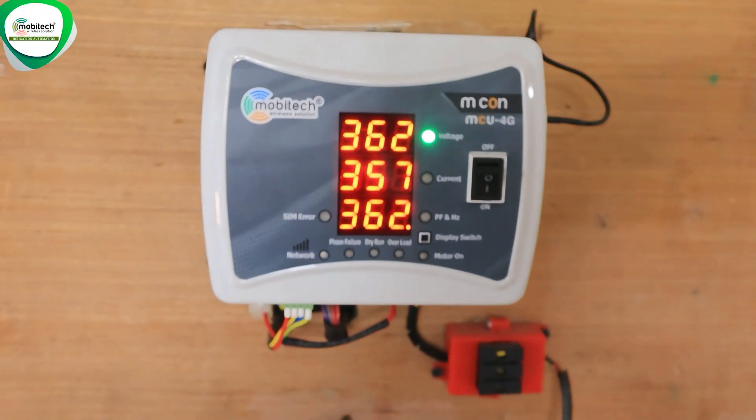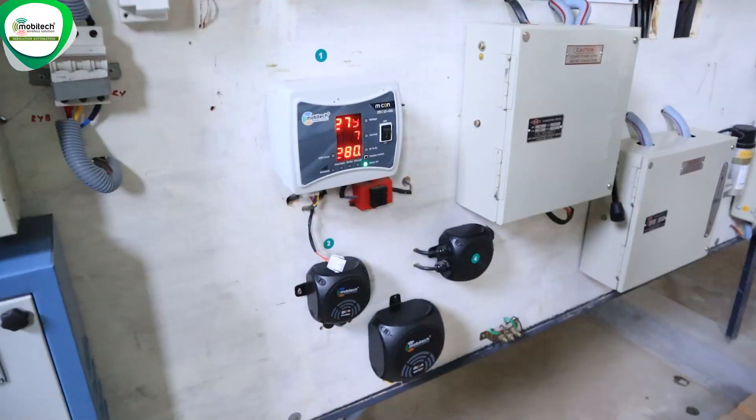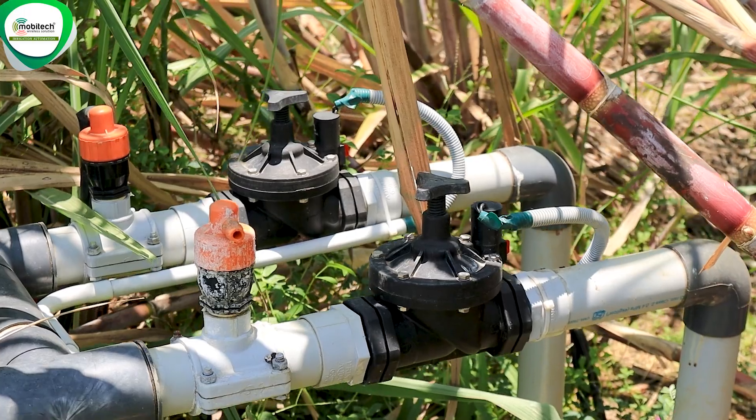At one point, the water will be reduced. For about 4 years I have been using Mobitech. My friends have been using Mobitech. I told them that there are a lot of results, so I came to Mobitech.